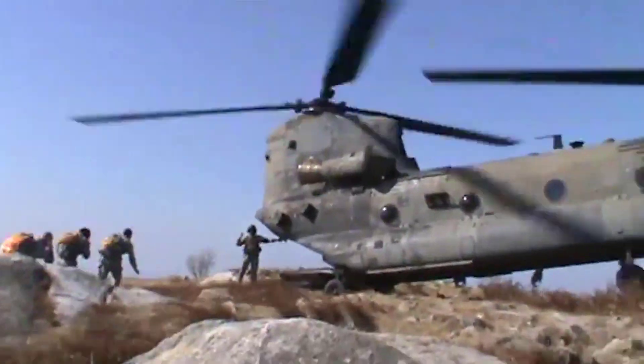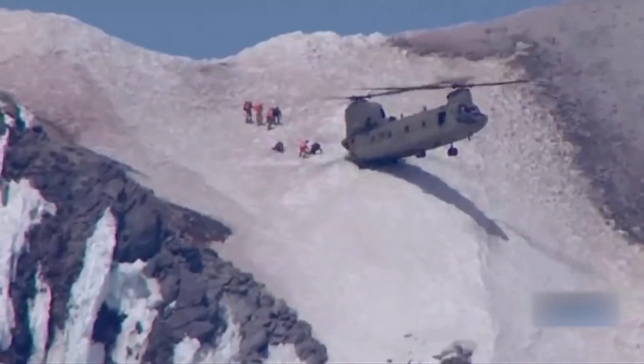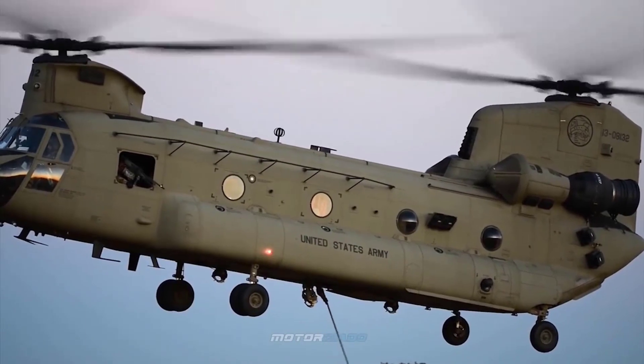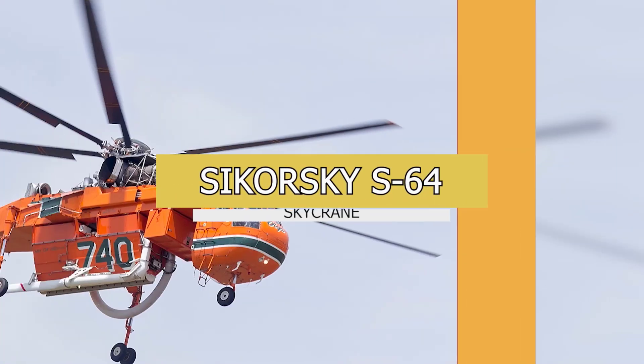The other move for which the Chinook is famous is the pinnacle maneuver, which involves insertion and extraction of troops from a cliff ledge with only the rear wheels touching the ground while the helicopter is hovering. This rugged heavy lifter is expected to remain in service until the 2060s — that is a hundred years after it first flew.